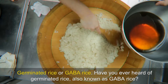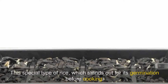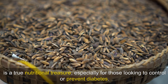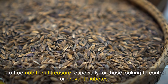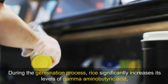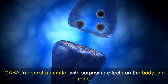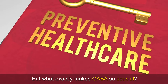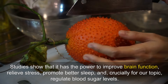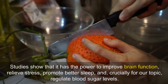Germinated rice, or GABA rice. Have you ever heard of germinated rice, also known as GABA rice? This special type of rice, which stands out for its germination before cooking, is a true nutritional treasure, especially for those looking to control or prevent diabetes. During the germination process, rice significantly increases its levels of gamma-aminobutyric acid — GABA — a neurotransmitter with surprising effects on the body and mind. Studies show that it has the power to improve brain function, relieve stress, promote better sleep and, crucially, regulate blood sugar levels.